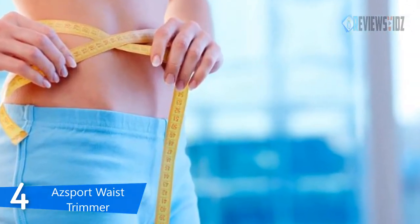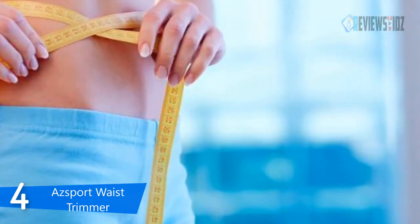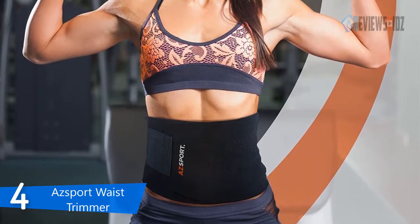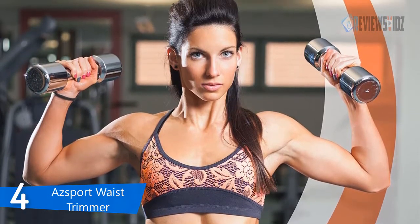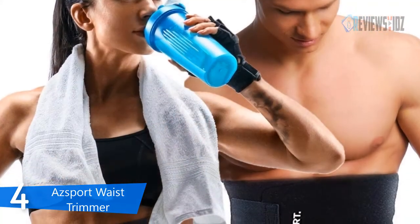With the AZSport waist trimmer belt you can exercise and stabilize your core and protect your spine during the most intense workouts, while maintaining better balance, easier breathing, and improved circulation where your body needs it most. Sweat away your extra pounds and easily reduce love handles safely and quickly with the AZSport waist trimmer.